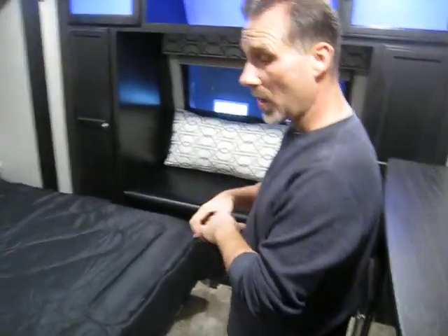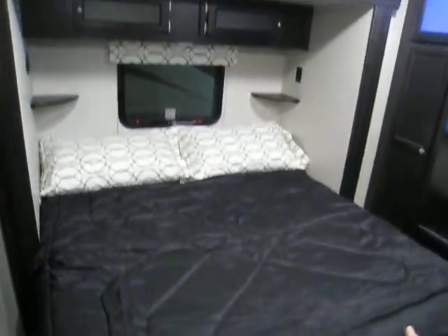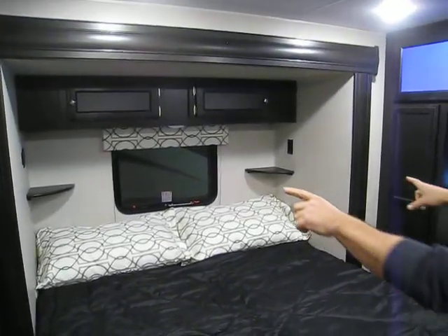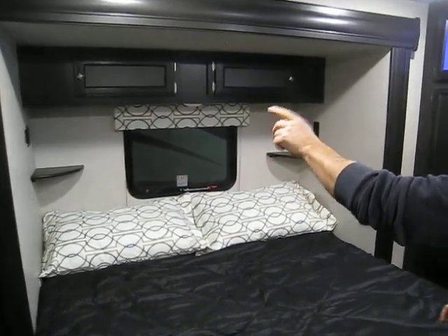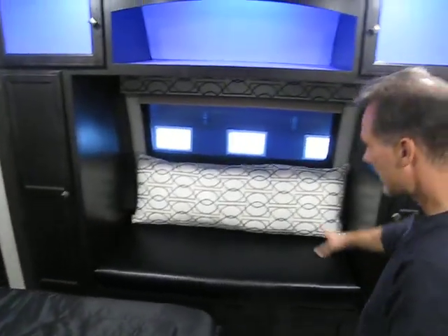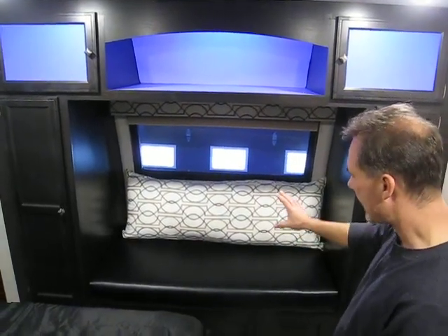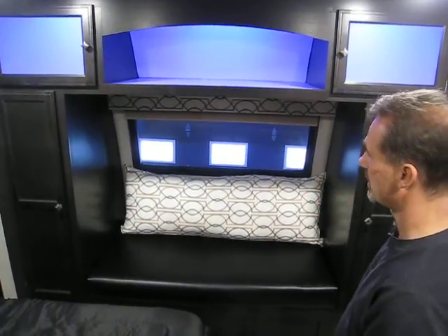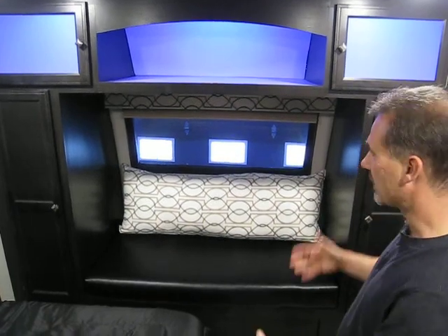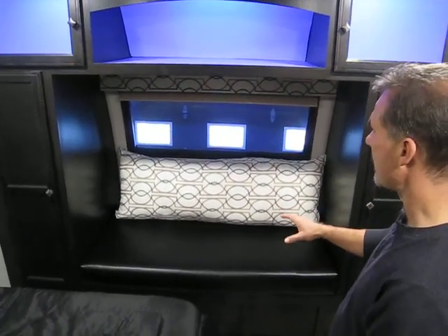The bedroom at the front features a European King or RV King at 72 inches wide, with a designer bedspread and sham. There's a little night table on each side with a power outlet, and one side also has a USB outlet. At the front you get a couple of extra hanging closets, and with this floor plan, a nice little bench with a big back cushion — great for morning coffee or reading a book. Very comfy.